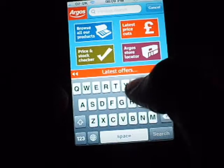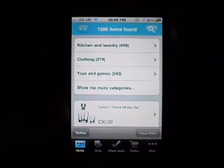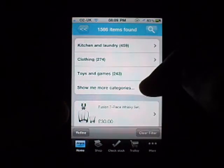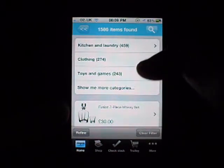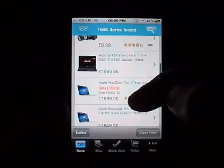We're just going to go to product search and type in 'i7' — hint, I'm looking for a new computer. So we'll do searching products, very very quick as you can see, and it comes up with different areas: kitchen and laundry, clothing, toys and games, and show me all categories.